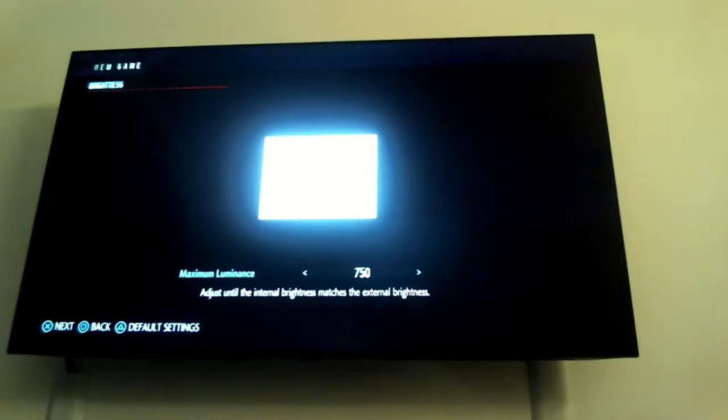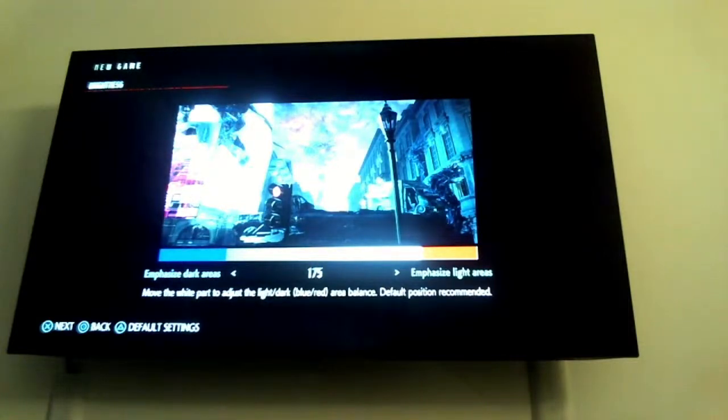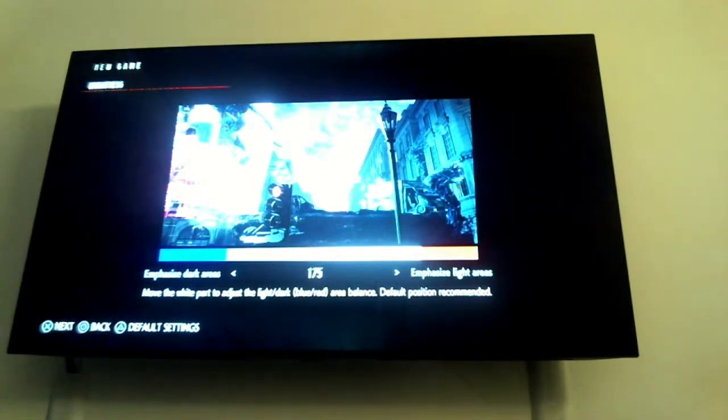This shows the maximum luminance of the TV — 750 nits, which is about right. It goes all the way up to 1,150. The reason it goes so bright is you need to tell the game where the clipping point is for the TV's brightness; beyond this, bright highlights will look burnt. That's why this setting pops up.